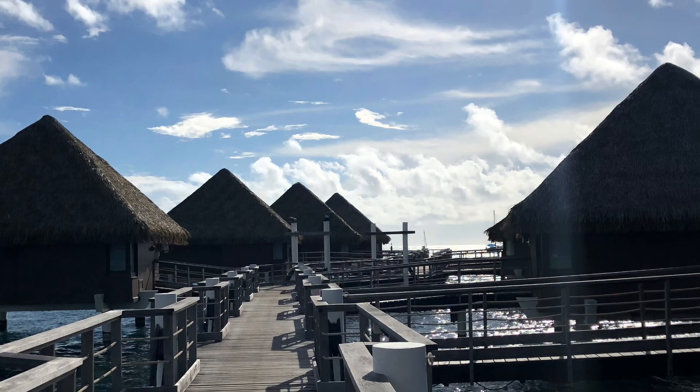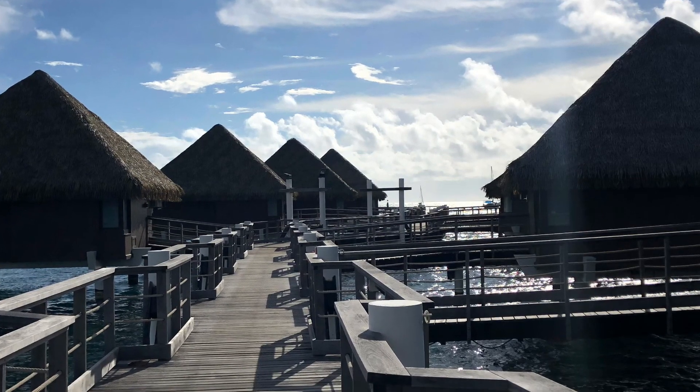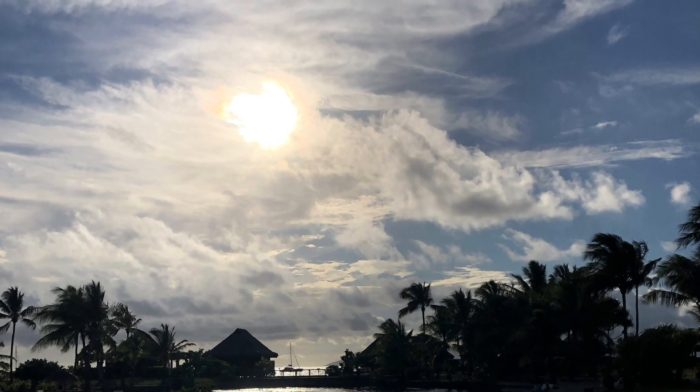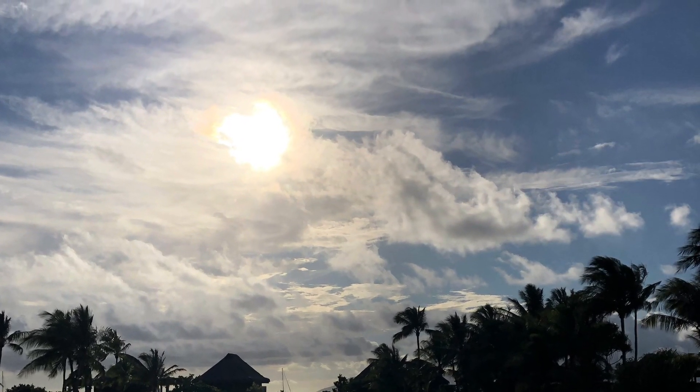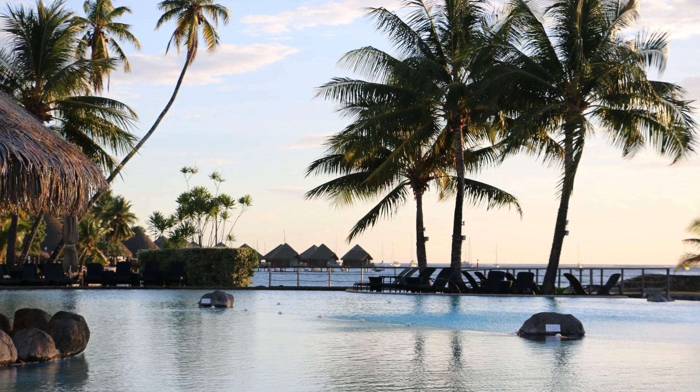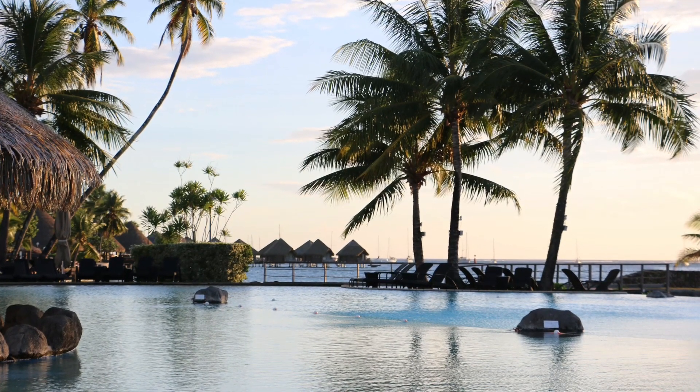You could stay in an overwater bungalow, shown here, or in the resort hotel rooms. This resort has two different pools to choose from, and both of them have jacuzzis. This particular pool has a view of Moorea in the distance and a swim-up bar to the left.